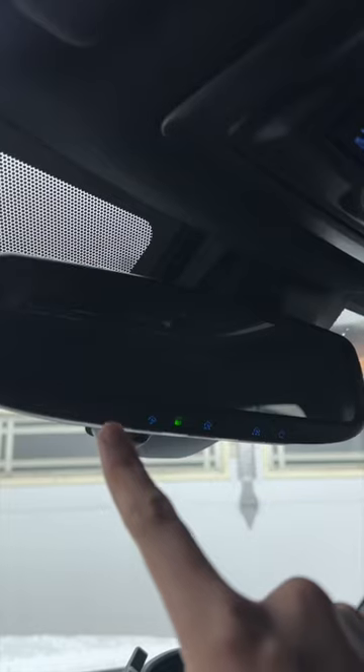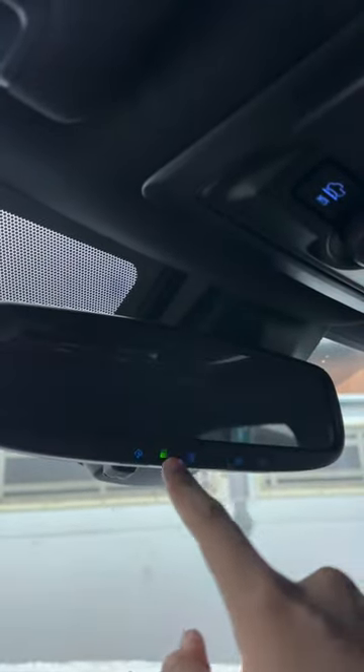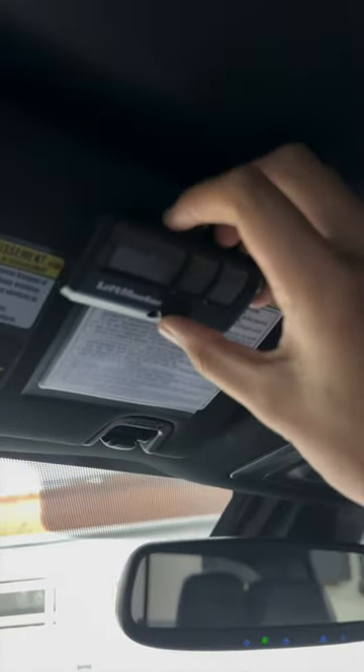This is a thing in my truck that I think is long overdue. You see these buttons up here? I'm sure most of you know these are HomeLink buttons, so you can use this button to open your garage door rather than carrying this around.